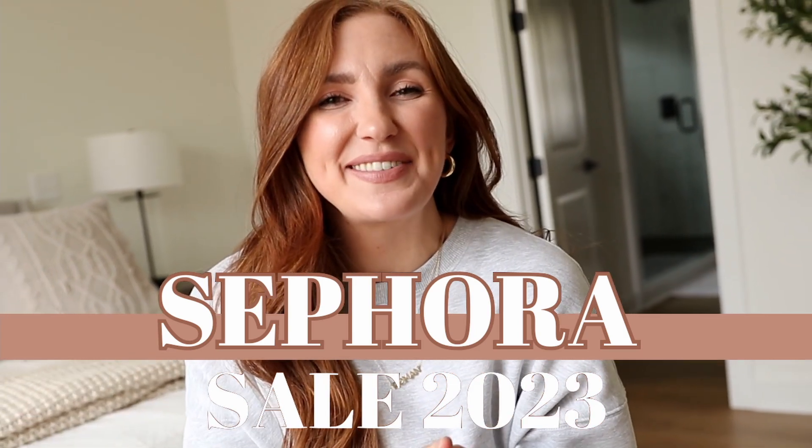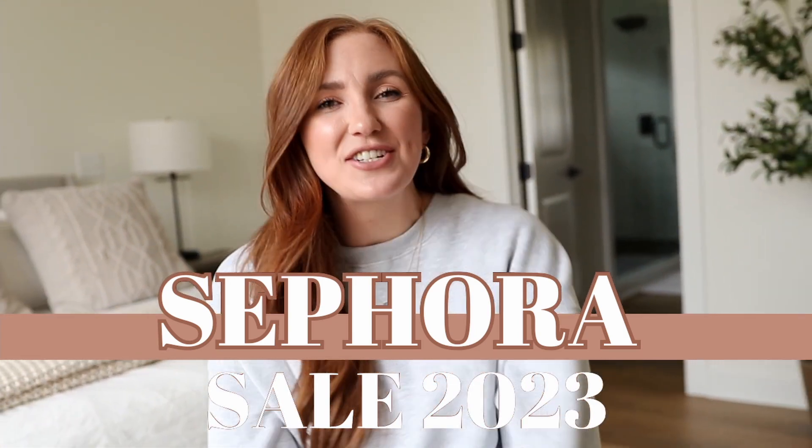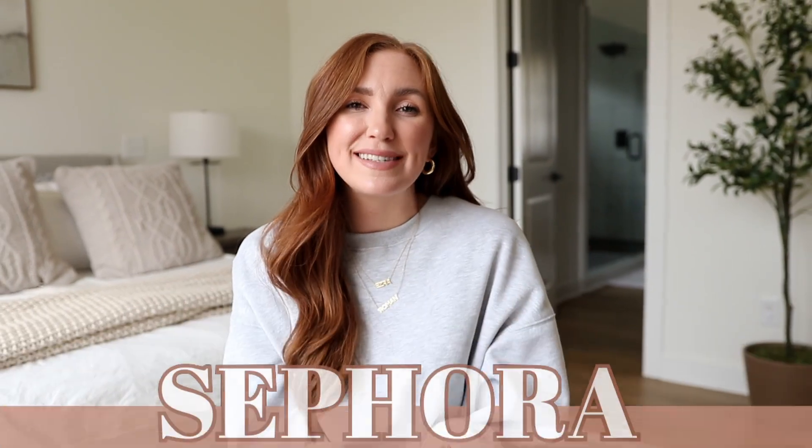Hello beautiful, welcome back and thanks for watching. Today we are talking all things Sephora sales. I'm gonna have everything linked below for y'all just like normal in the description bar and the comment section, based on the order that you see it on screen so it's really easy to shop.